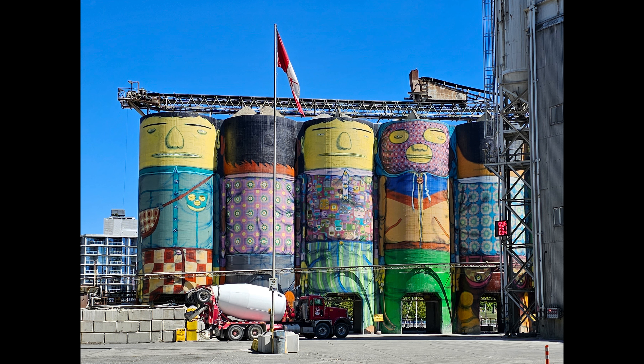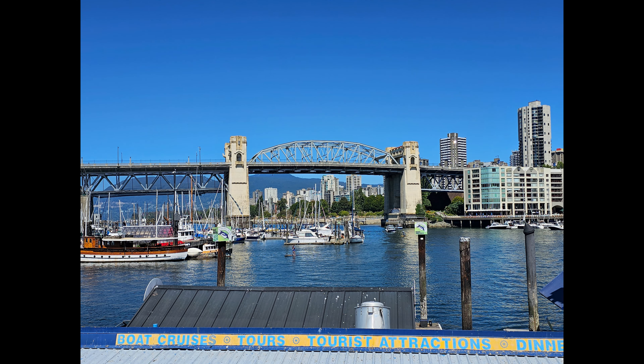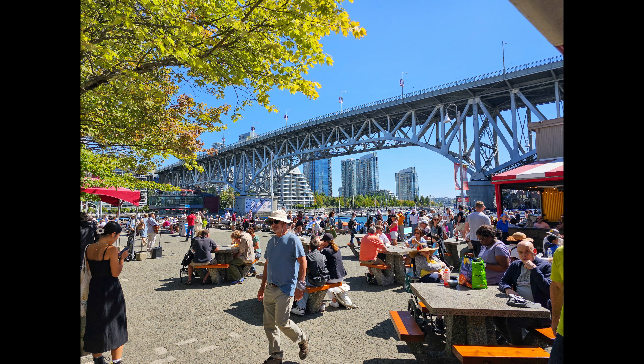Here we are on the way to Granville Market, which is a very popular place in Vancouver. They sell all kinds of things: fruits, vegetables, artwork. It's a very interesting and eclectic marketplace.